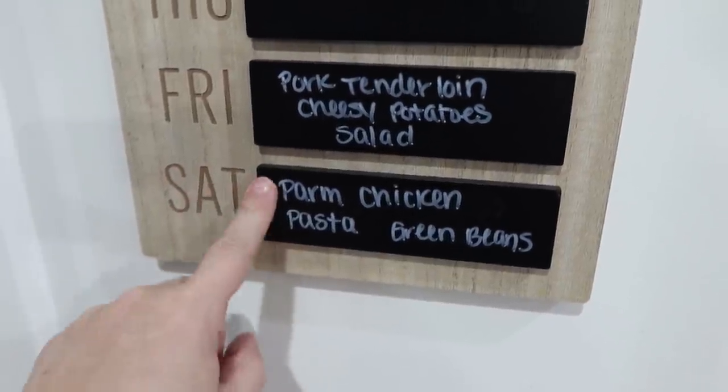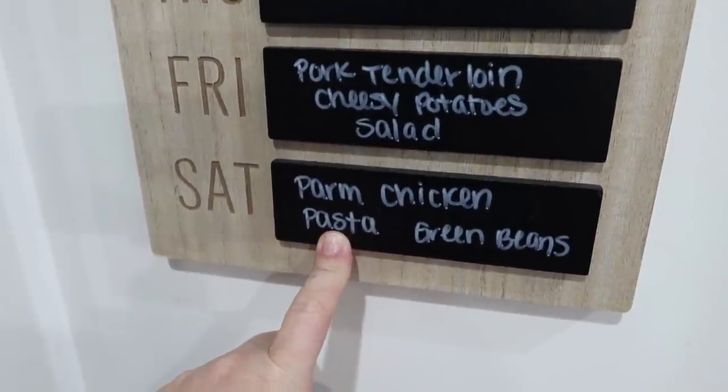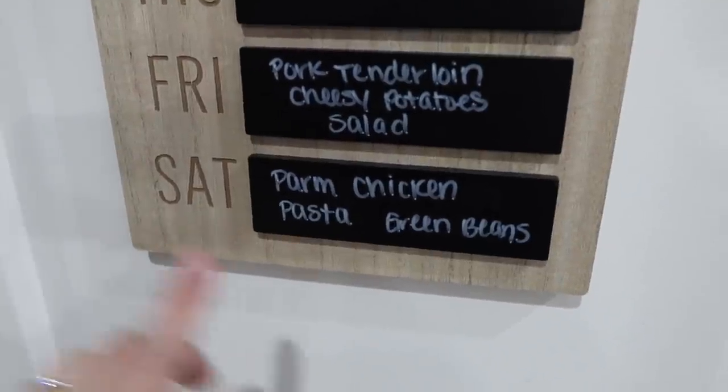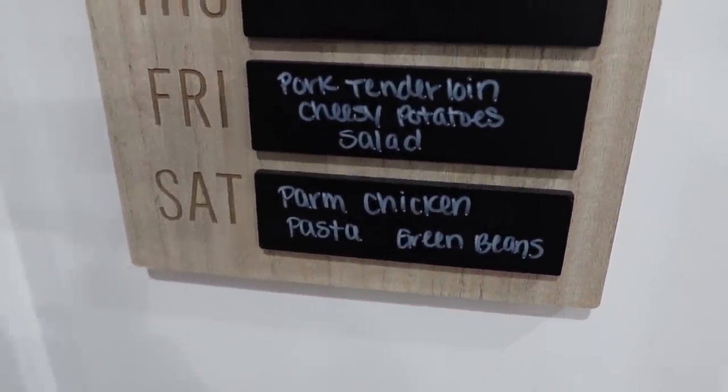And then Saturday, this is another freezer meal — we're going to have some Parmesan chicken. And then I'm just going to serve that over some pasta. We've got a whole bunch of different kinds of noodles in the pantry — different shapes, different kinds, all the things. And then we're going to have some good old skillet green beans with that. And that is going to end out our week of dinners for this week.